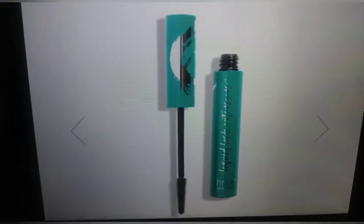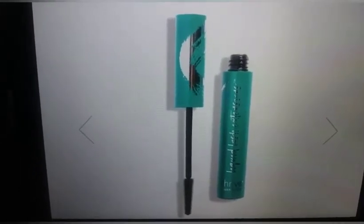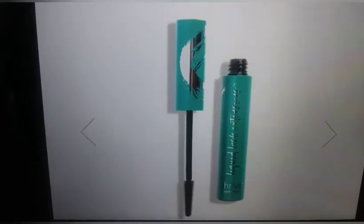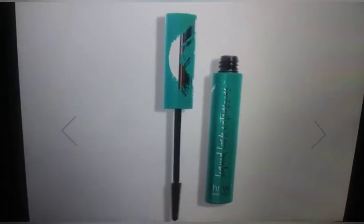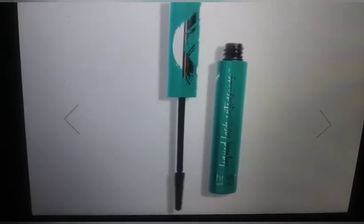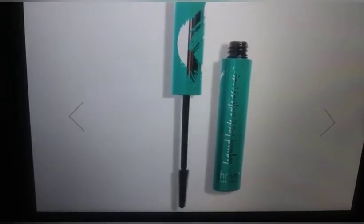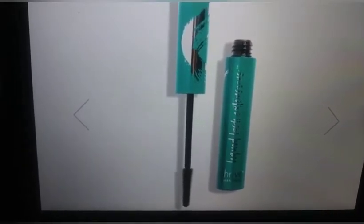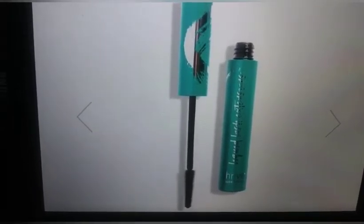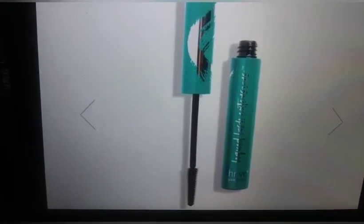Spoiler number five is Thrive Cosmetics Liquid Lash Extensions Mascara. We learned about this product from the regular Ipsy Bag Spoilers, so let's do a recap. This full-size mascara retails for $24. Instantly create the look of lash extensions with this groundbreaking mascara powered by technology that won't clump, flake, or smear. It's vegan, paraben free, cruelty free, and PETA approved.